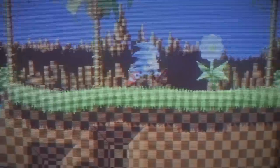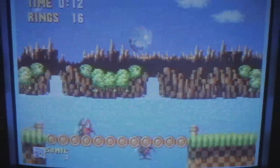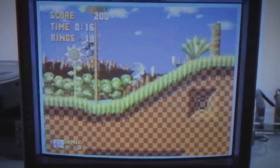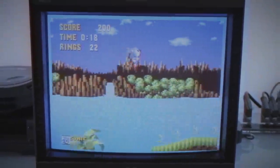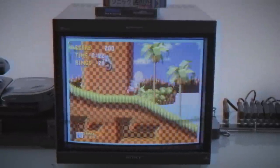In 1991, Sonic the Hedgehog burst onto the scene, forever changing the gaming landscape in the process. With its high-speed action and eye-popping visuals, Sonic helped rocket Sega's 16-bit console to the top of the charts. But there was something else on the horizon.